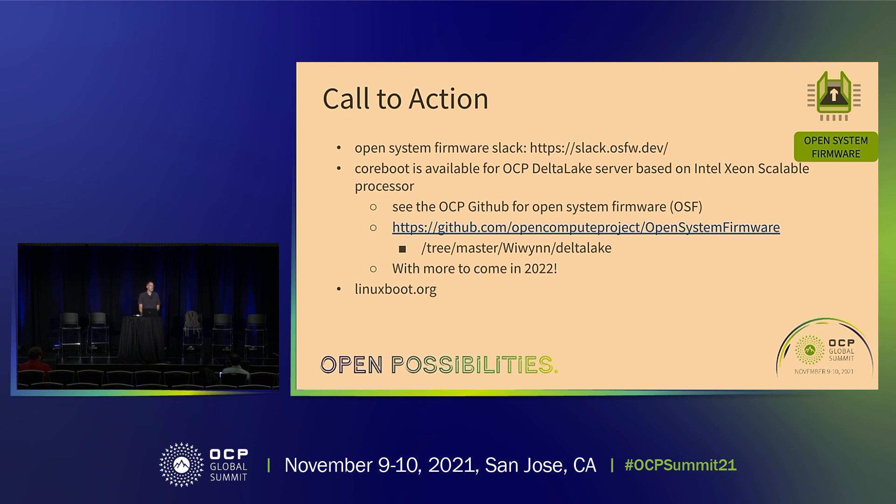There will be more in 2022 — I left Ampere out because when I wrote this I didn't know about it, that's how fast this is moving. The Sapphire Rapids thing on the floor is from a third-party manufacturer I think will be releasing in 2022. And of course there's linuxboot.org. Thank you.